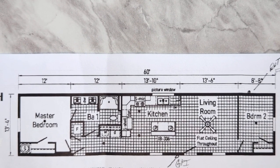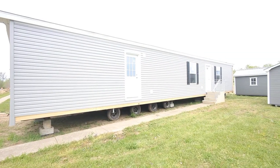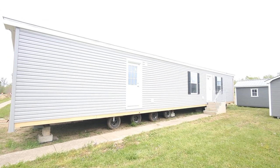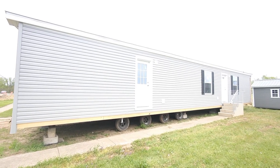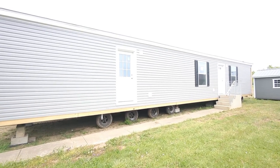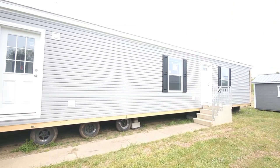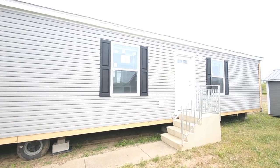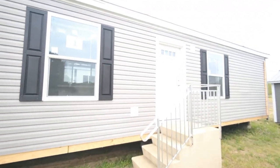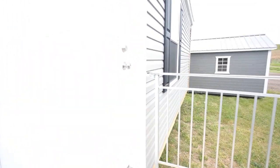Hello everyone, this is Nicholas with Owl Homes of Fredonia. Today we are checking out one of the latest additions to our inventory here at Owl Homes of Fredonia. This is a single section home — a two bedroom, one bathroom home, approximately 800 square feet of living space. Let's go on in and check it out.